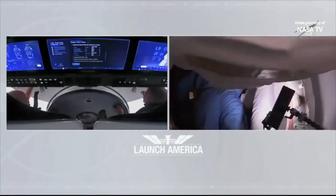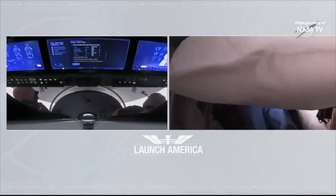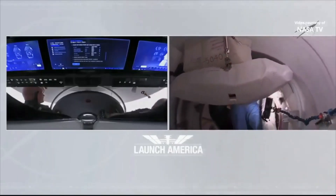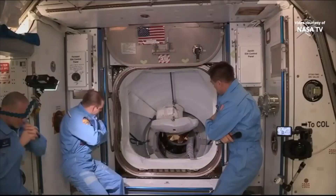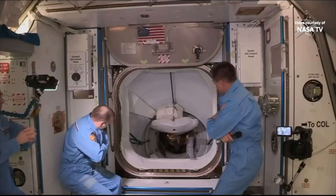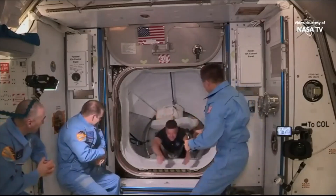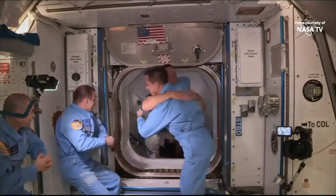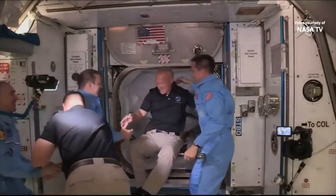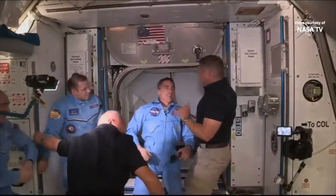The hatch is open at 12:02 p.m. Central Time, 1:02 p.m. Eastern. Bob Behnken and Doug Hurley open the hatch to the International Space Station after launching from American soil on a U.S. vehicle for the first time in nine years — the first time ever for a commercially built spacecraft. And with that, Endeavour: welcome to the International Space Station, please come aboard. We have Bob Behnken from SpaceX Demo-2 entering the International Space Station, followed by Doug Hurley.